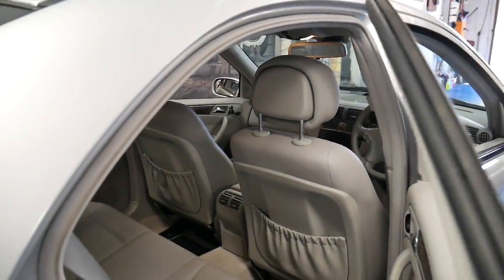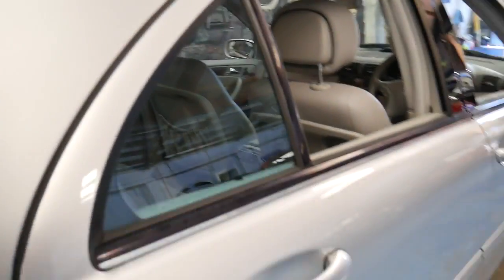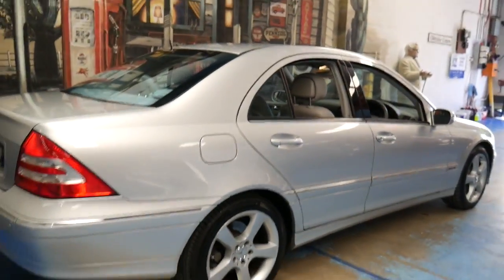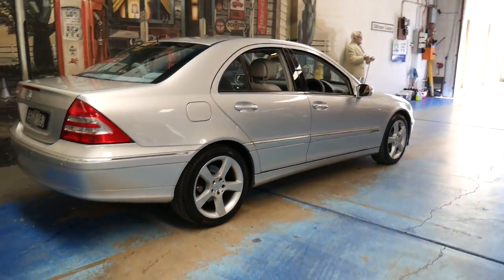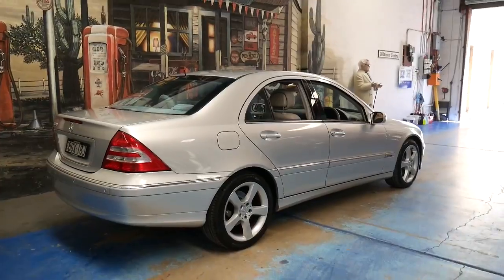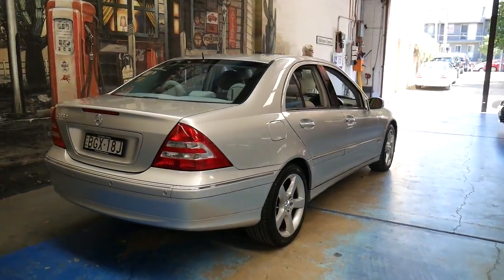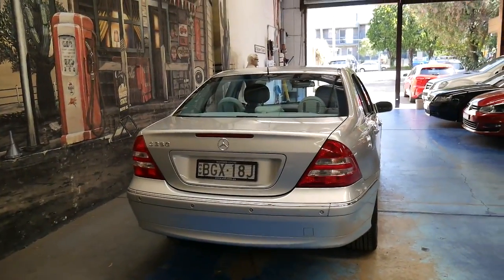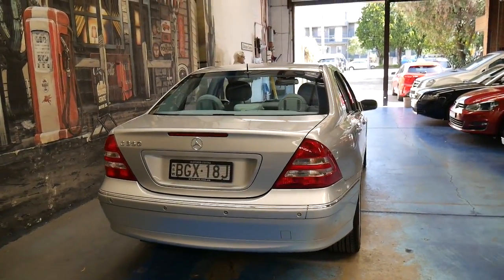It's Zircon Silver with a light grey leather interior and it's an Avant-Garde. It's got navigation, updated fibre optics so it's Bluetooth compatible, factory wheels, front and rear parking sensors. These C350s were just over $100,000 when they were new.